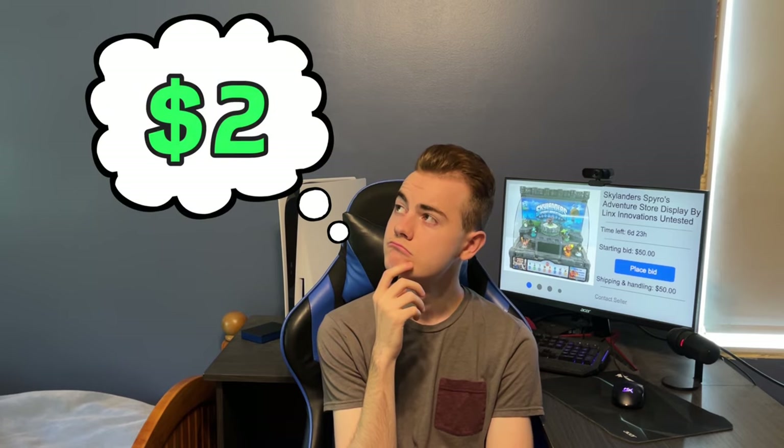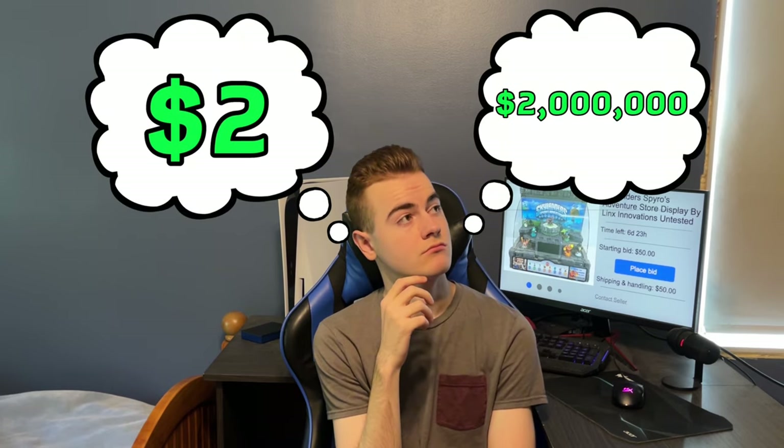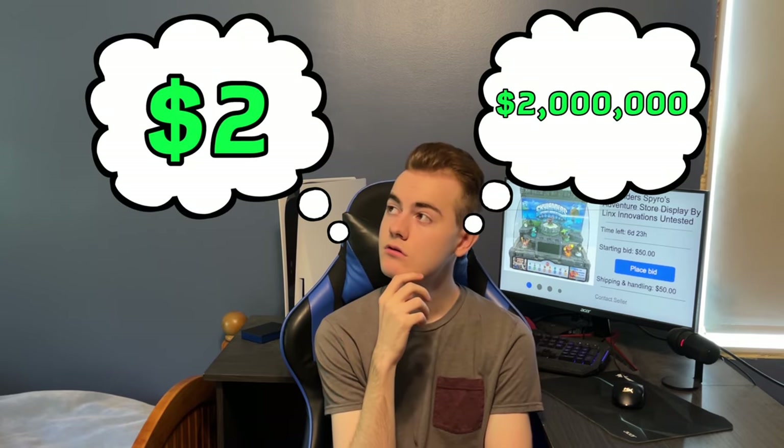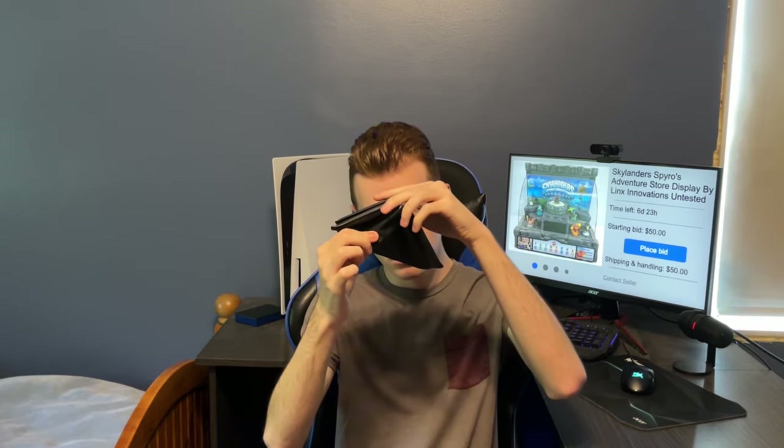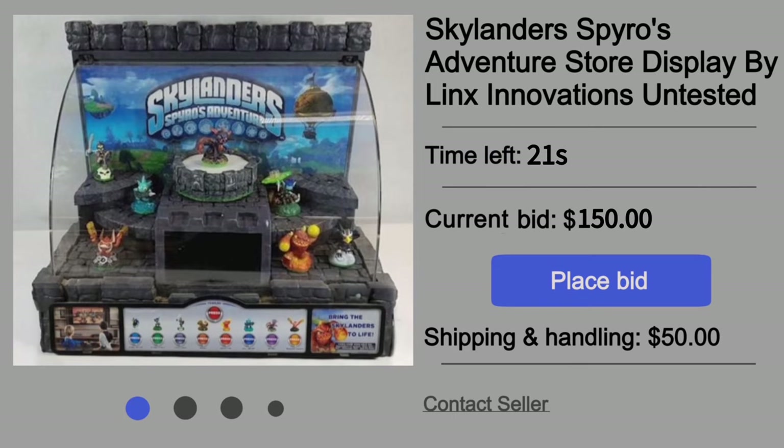Though the starting bid was just $50 with $50 shipping, I knew this would soon skyrocket. Over the next few days, I thought of a max bid in my head to match what this display is worth to me. It's crazy cool, and even if it doesn't work, that display is unmatched. I assumed this would go for hundreds, so the number I had in mind was decently fair, but I didn't have high expectations. The day came of the auction's end and I was low-key excited. In the morning it made it to around $150, but as time diminished it went to $175, then $200, $225, $250.